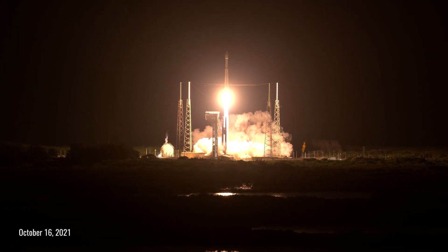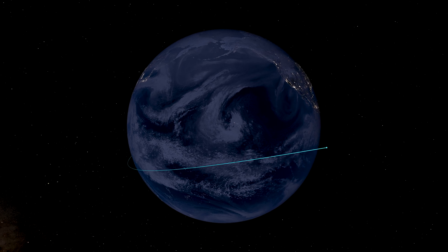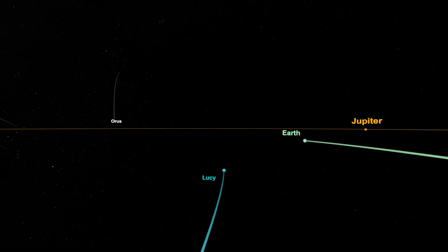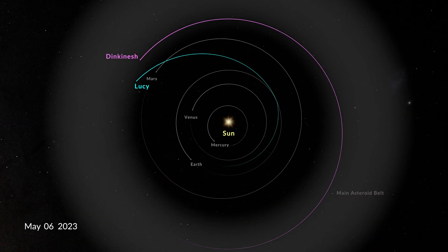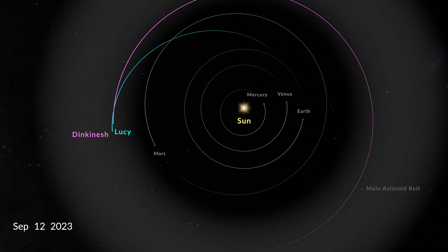After launching on October 16, 2021, Lucy returned home exactly one year later for the first of three Earth-gravity assists, stealing an undetectably small amount of Earth's orbital energy to boost the spacecraft. This allowed Lucy to skim the inner edge of the main asteroid belt between Mars and Jupiter.